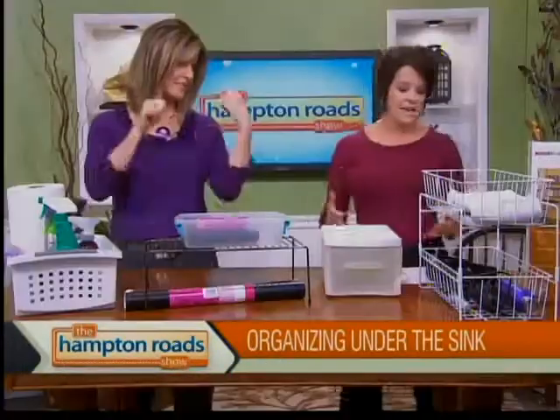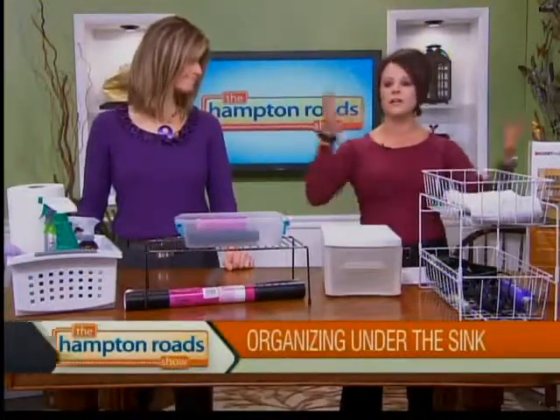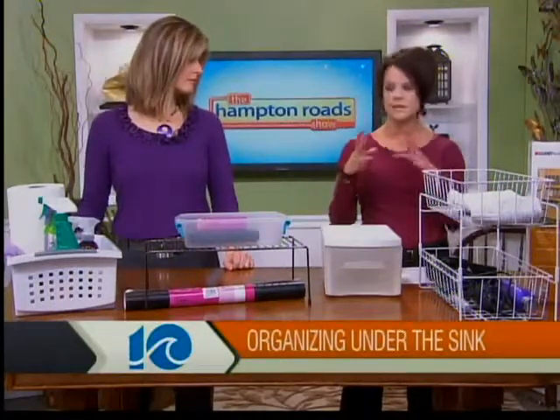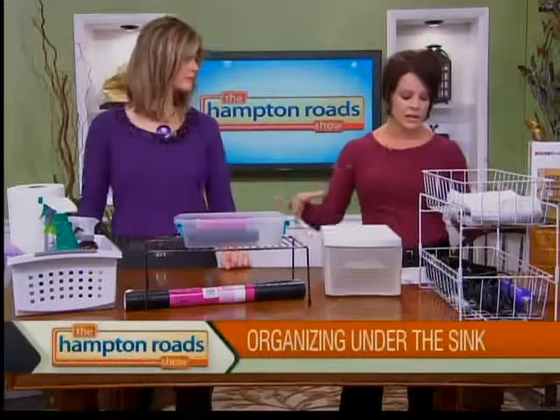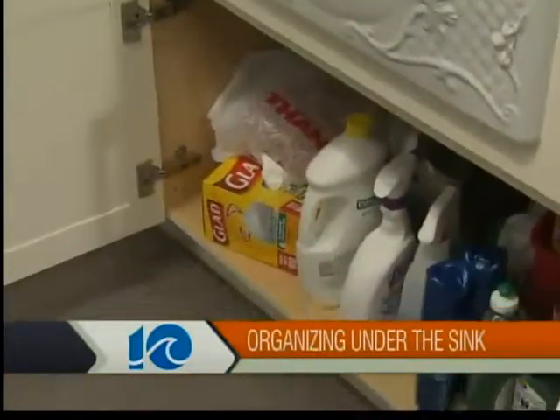Is the first step to empty it out? Number one, you've got to pull everything out, kind of like your junk drawers. Get it all out, and then you want to separate it again. This is really basic organizing — separate into what is under there: cleaning supplies, makeup, hair stuff, just kind of tease it all out. Then you need to ask yourself, what if all this stuff doesn't really belong under the sink? Because I've seen tools.